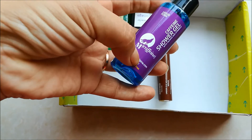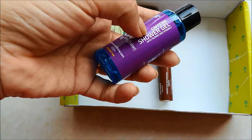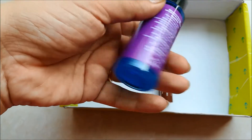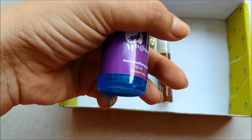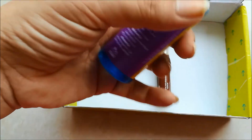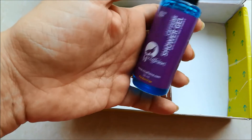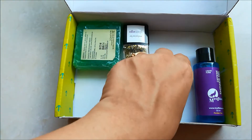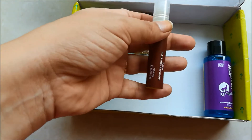It's from McAfee, which has keratin and vitamin E. This is a 50ml sample bottle. The second product, which I was actually the most excited about,